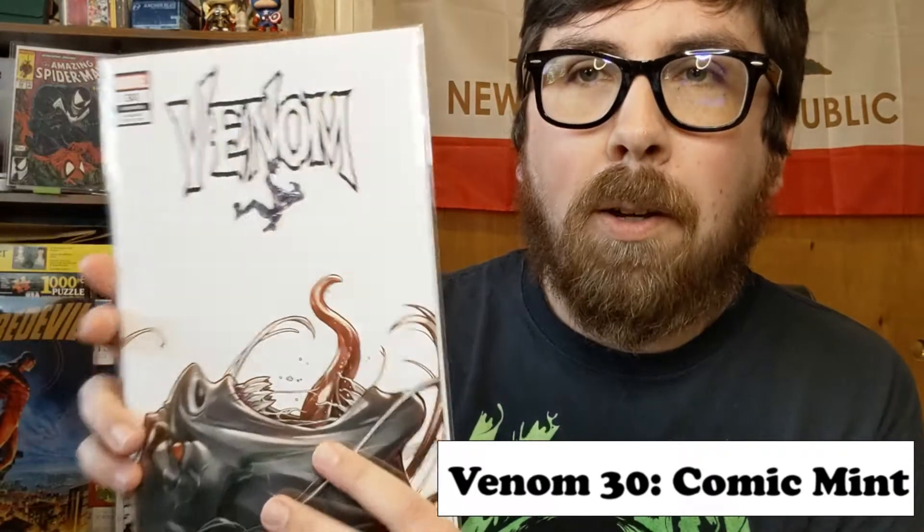There's a Venom 30, which is the Venom 3 homage. I actually have a Venom 3 that just got signed by Stegman and Cates last week, and I'm sure it'll be here in about 12 months or so by the time they finish slabbing it up.